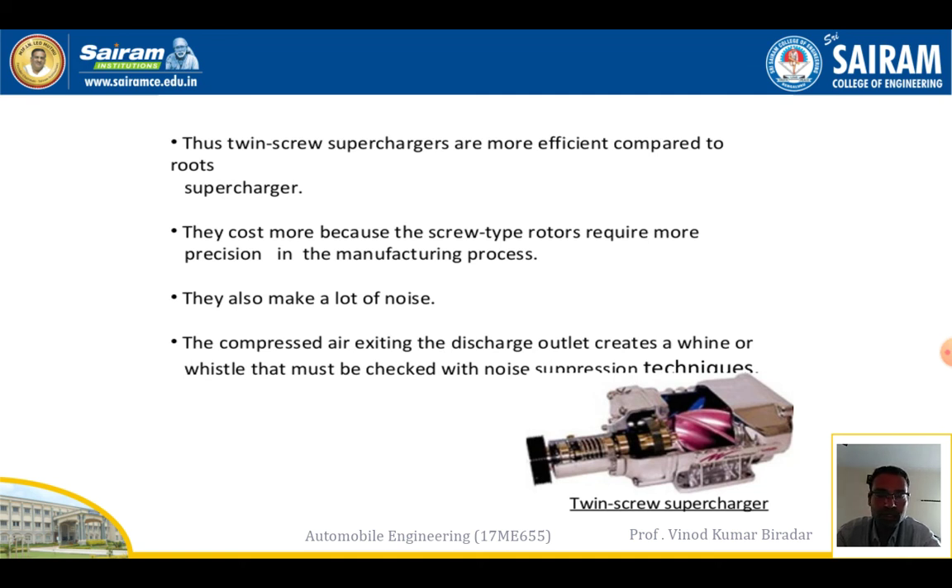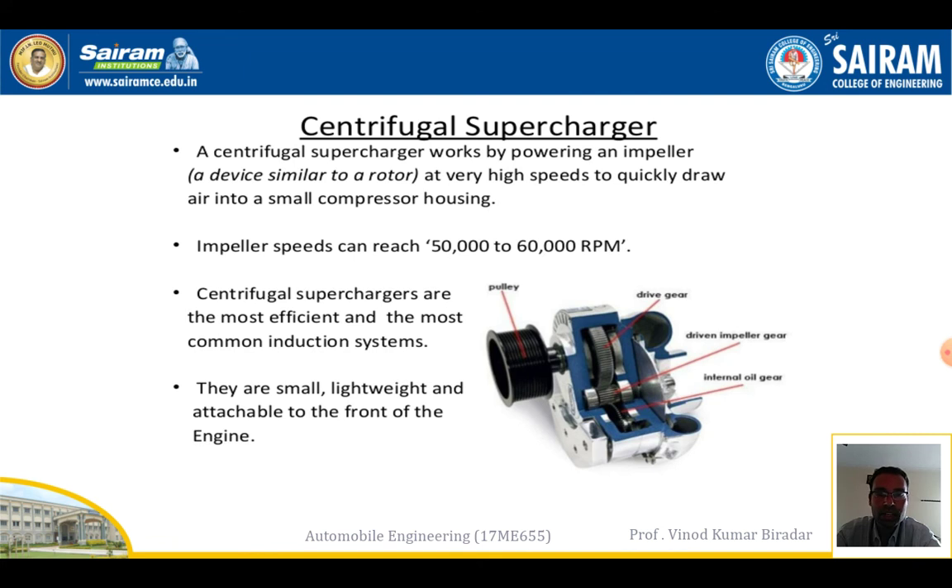The centrifugal supercharger is the most important type, reaching a very high RPM of 50,000 to 60,000 RPM. It works by powering an impeller device at very high speed to quickly draw air into a small compressor housing, sucking air from the atmosphere very quickly and sending it to the combustion chamber. These are the most efficient and most common induction system. All types work to boost engine efficiency by sucking air from the atmosphere, mixing it in equal proportion, and sending it into the engine.